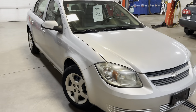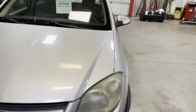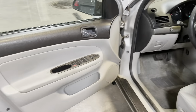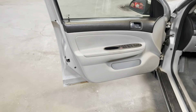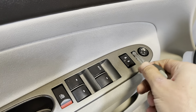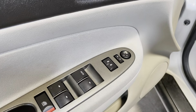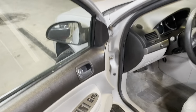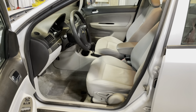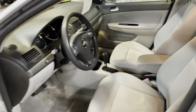We'll jump into the vehicle and check out the interior. Right here we've got the driver's door — as you can see, this vehicle is equipped with power windows, power door locks, and power mirrors as well. Checking out the interior — as I mentioned earlier, this is a very clean car.